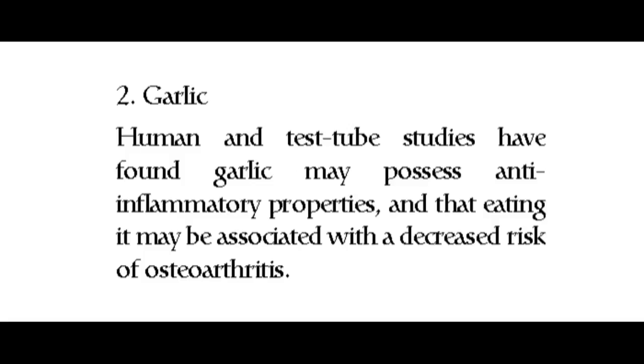2. Garlic. Human and test tube studies have found garlic may possess anti-inflammatory properties, and that eating it may be associated with a decreased risk of osteoarthritis.